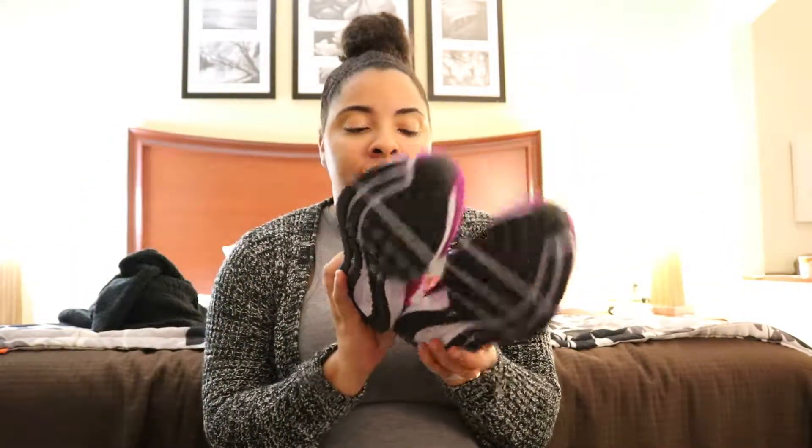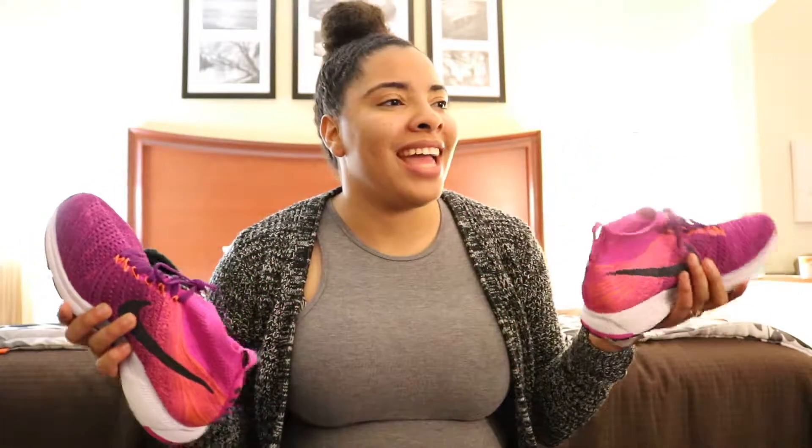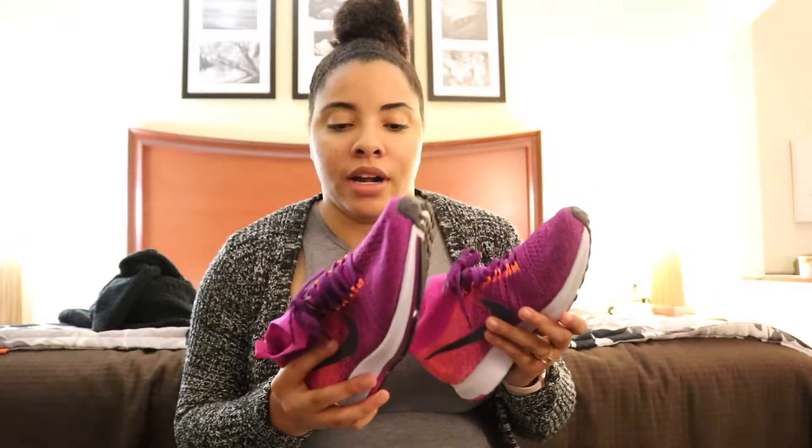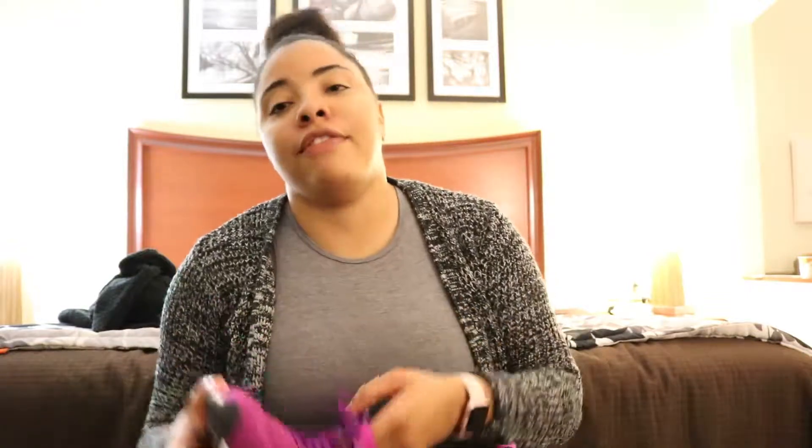These are the Nike Zoom Pegasus All Out Fly Knit — the Girls Zoom Pegasus All Out Fly Knit. I'm not sure if they still carry these anymore, but I'm going to try to find them and if I do I'll link them down below. Like I said, I found them at Ross Dress for Less for $35.